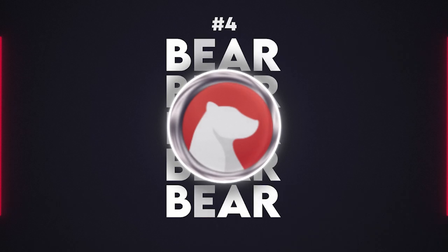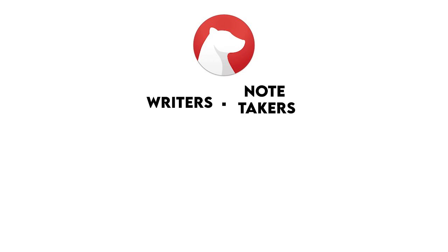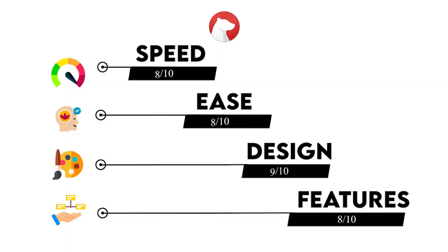Bear is coming in at our number 4 spot thanks to its beautiful, streamlined design. It's a note app popular among writers and note-takers who appreciate design and efficiency, and it scores highest in our ranked apps so far. Bear is getting an 8 in speed, an 8 in ease, a 9 in design, and an 8 in feature richness.